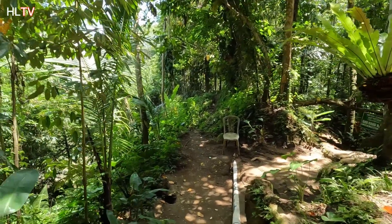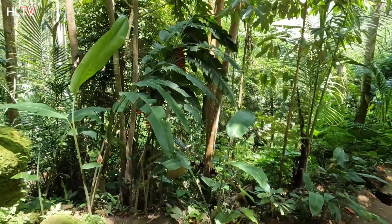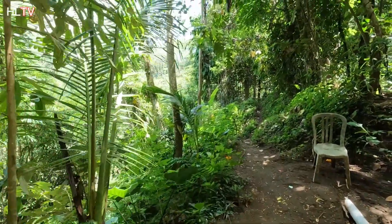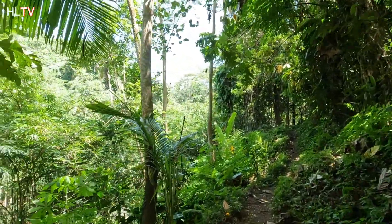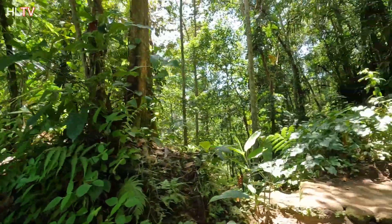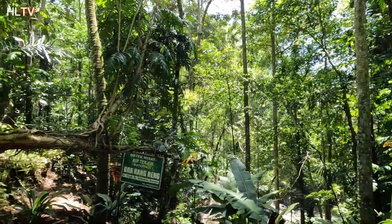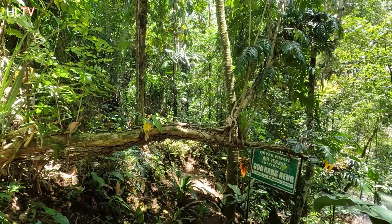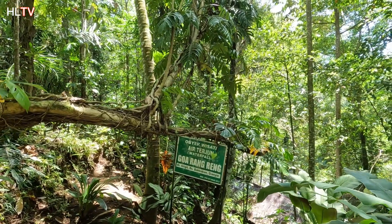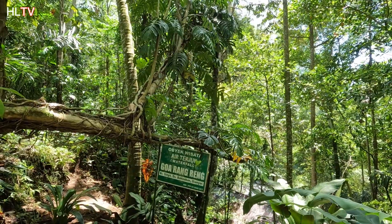I can hear the sound - yeah, I hear the waterfall sound. There's a mouth and a temple here - must be here. Waterfall - right here! And here is the office. "Objek Wisata Air Terjun" - waterfall.